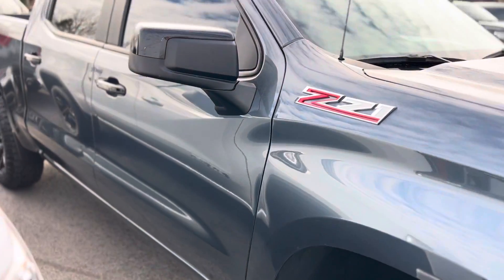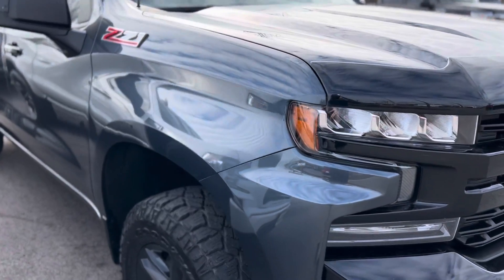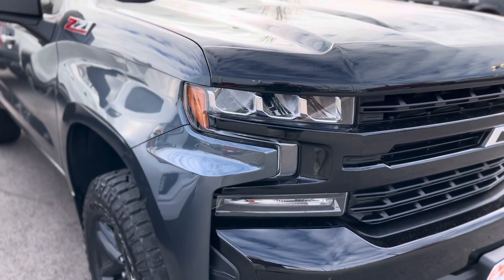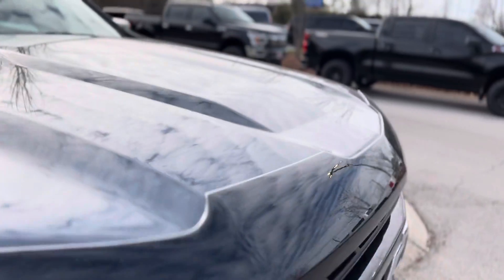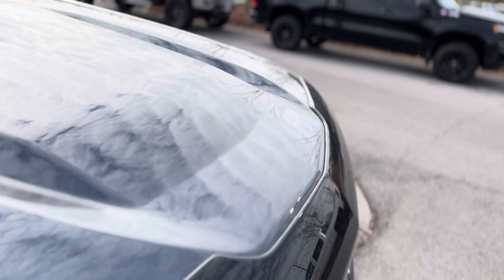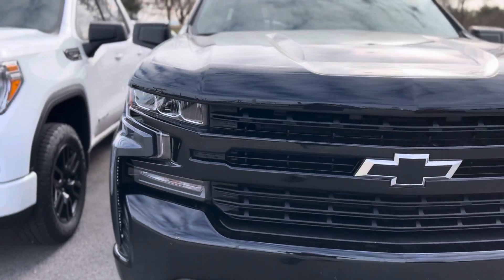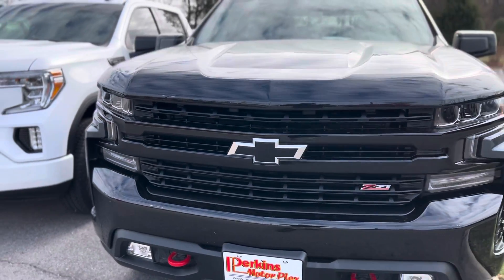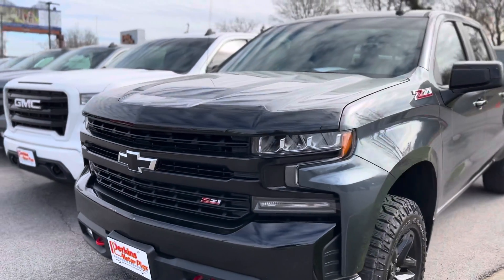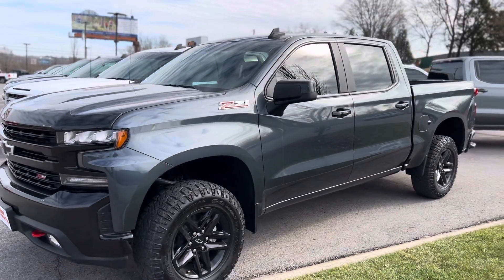Again, I don't see any paint blemishes anywhere. No rock chips across the nose. The front bumper looks fantastic. The exterior of this truck is a 9.9 out of 10.